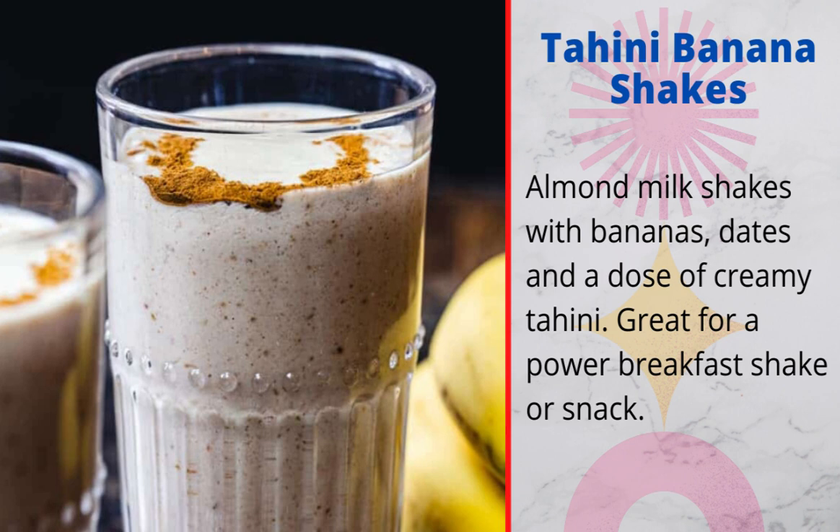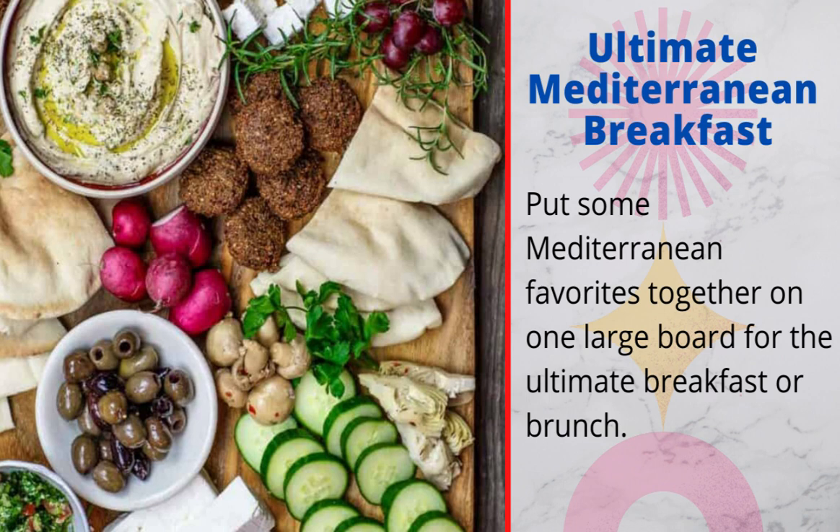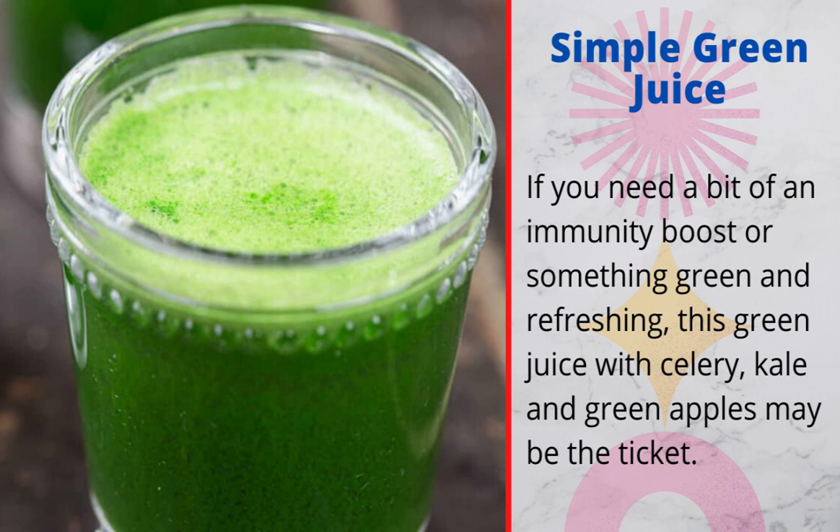6. Shakshuka: likely one of my favorite egg dishes and another winner you can make for breakfast, lunch, or dinner — gently poached eggs in a chunky tomato mixture with bell peppers, onions, and garlic. 7. The ultimate Mediterranean breakfast board: put some Mediterranean favorites together on one large board for the ultimate breakfast or brunch. 8. Simple green juice: if you need an immunity boost or something green and refreshing, this green juice with celery, kale, and green apples may be the ticket.